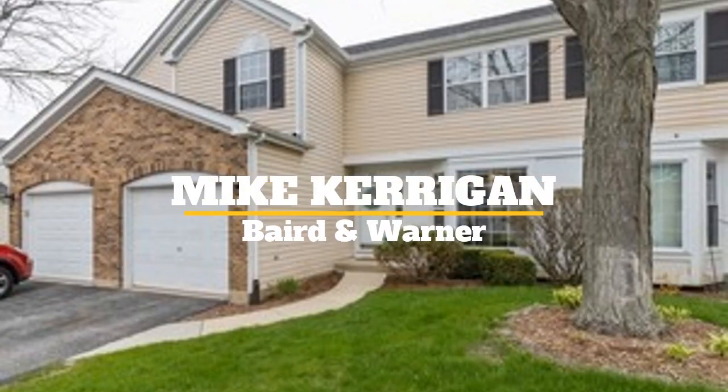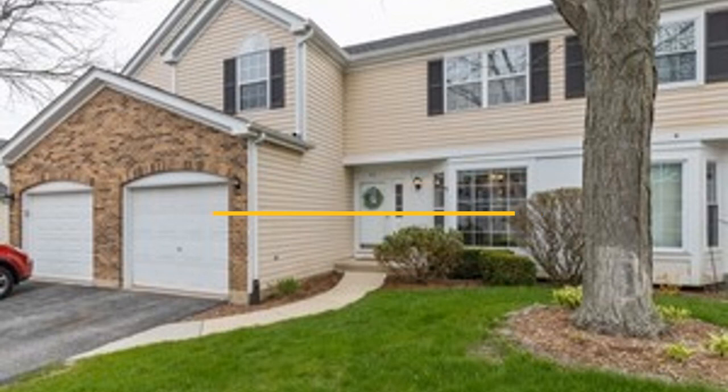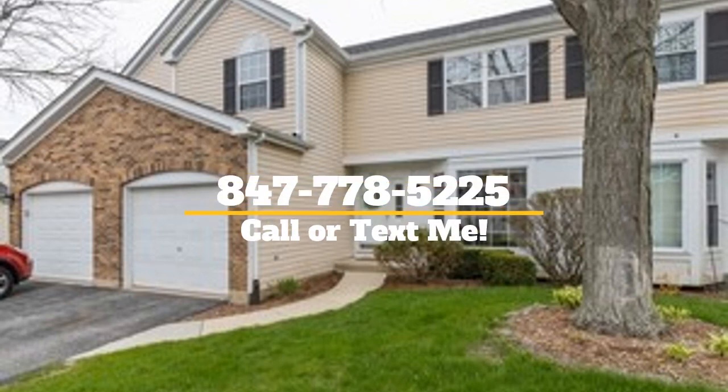Thanks for taking a look. My name is Mike Kerrigan with Baird Mortar — give me a call or shoot me a text. Take care.